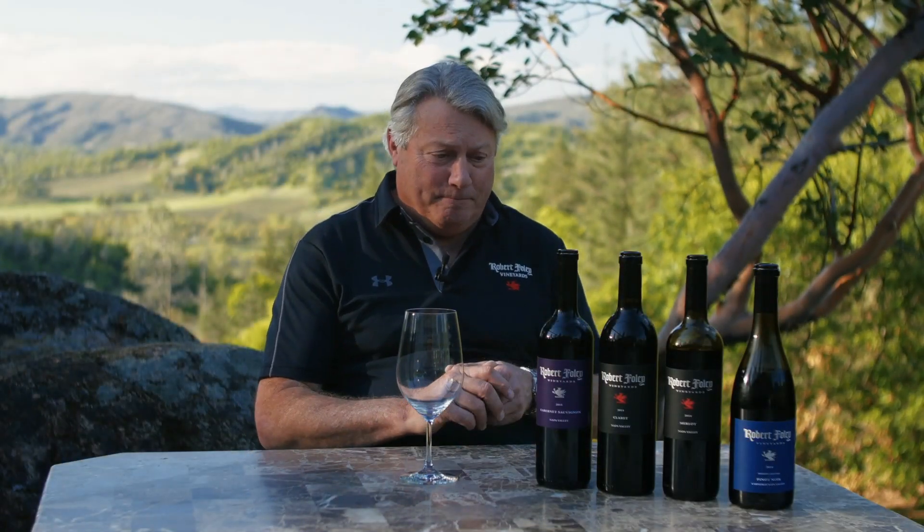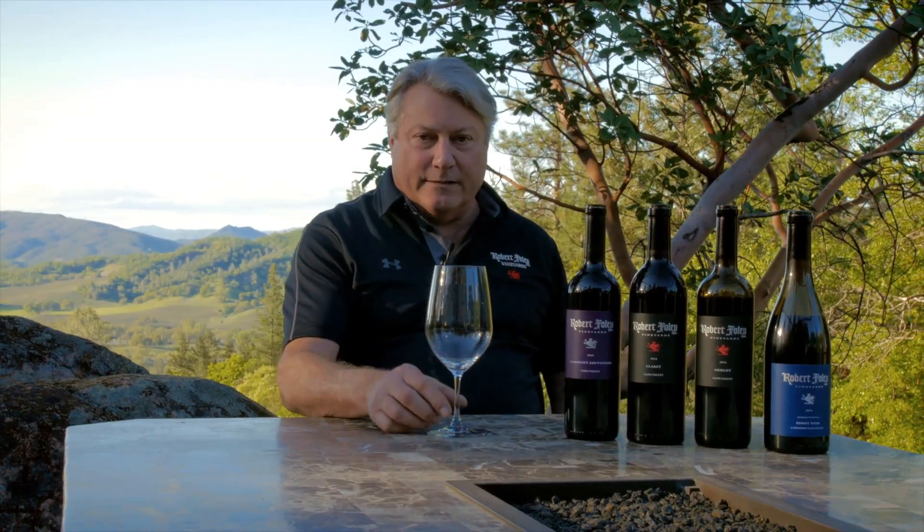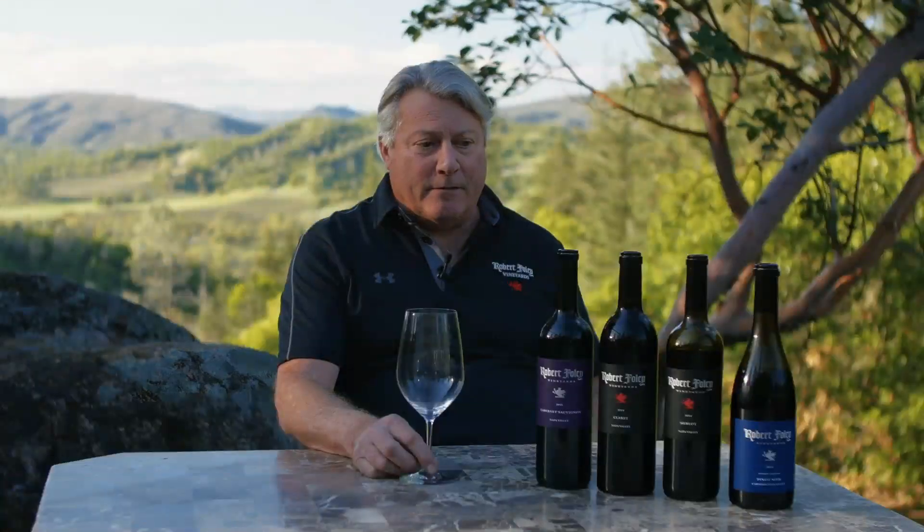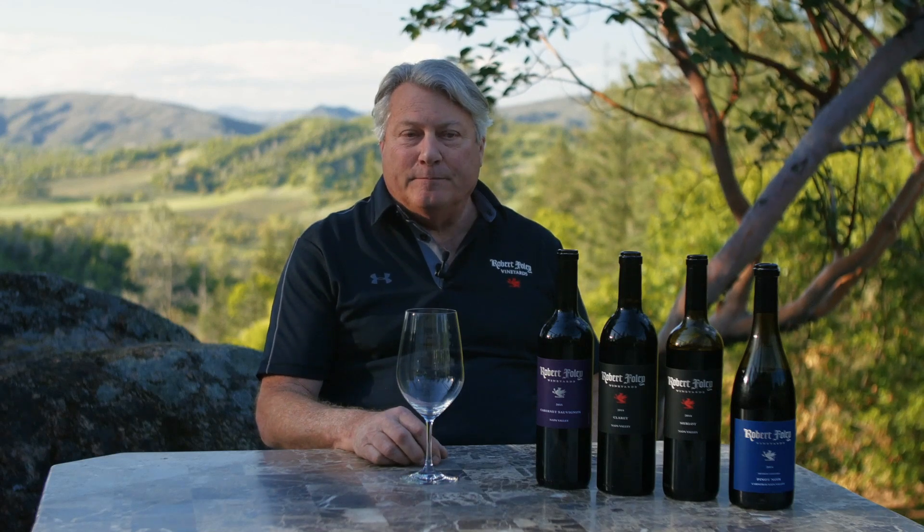I'd like to show the Claret now, which is our flagship wine. When we started this brand in 1998, we only had one wine. From 1998 through 2001, those first four vintages, the only wine that Robert Foley bottled was a Claret.